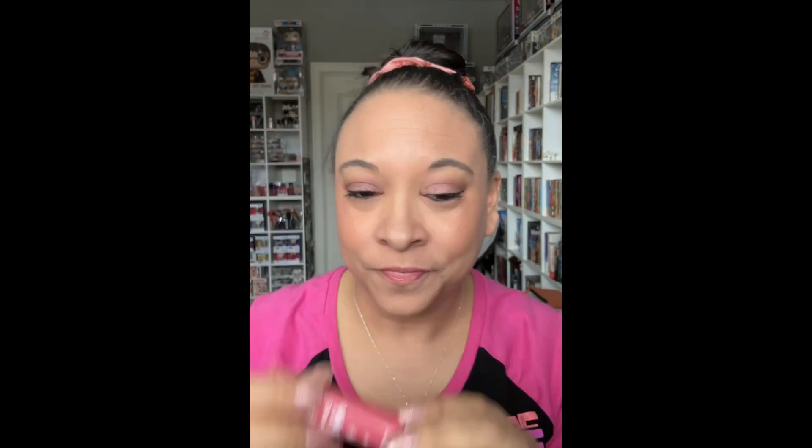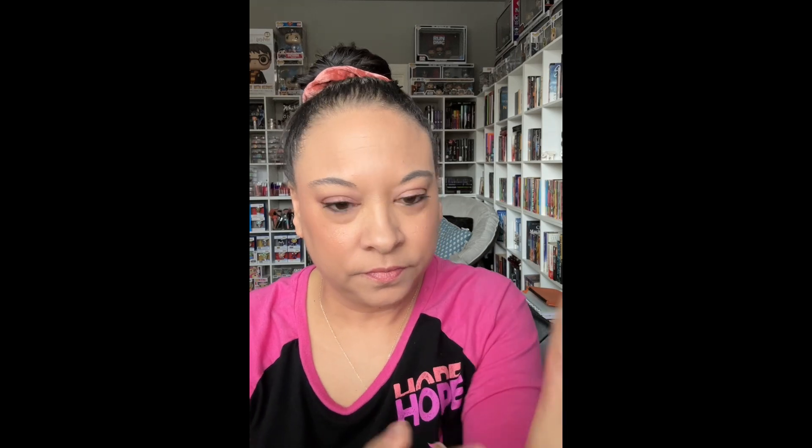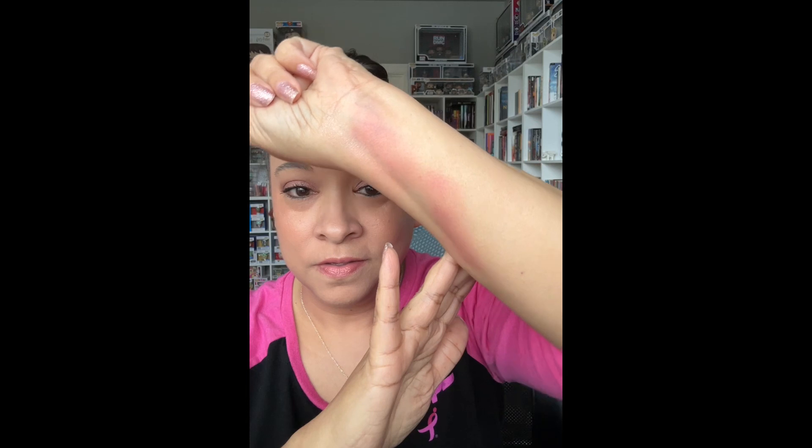This next one is in Peonies — these next three I will probably say are my favorites. So this is what we're looking like. You only need the smallest, tiniest amount because they pack a punch. Those who have watched these swatches will tell you just use the tiniest bit. Because can you imagine if you stuck all that on your cheek? You would look like a clown. So that is Peonies.